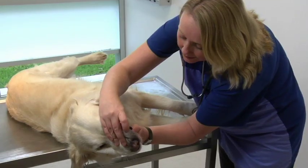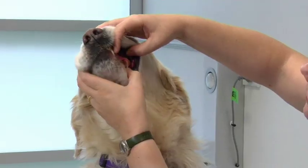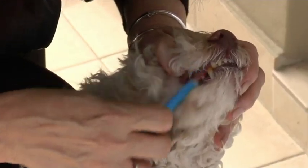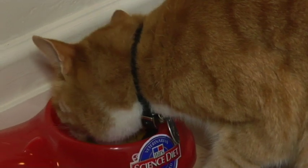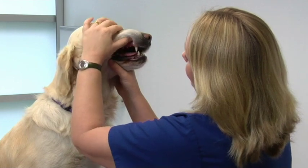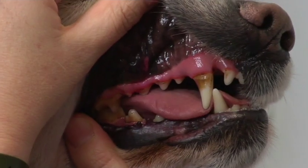Periodontal disease often goes undetected by owners, yet it can be a chronic, painful, and debilitating disease that can lead to reduced quality of life and even, in some circumstances, death. Periodontal disease can be prevented by combining a good home care program with regular oral examinations. Optimum home care would include daily toothbrushing and the use of clinically proven dental diets.